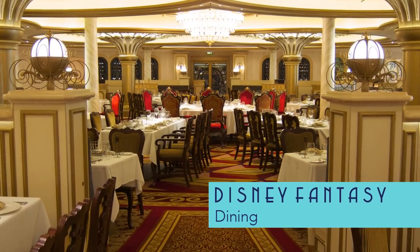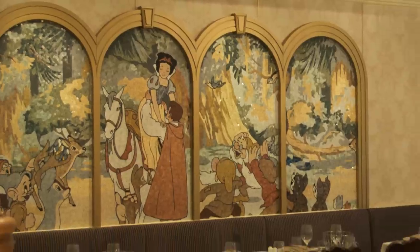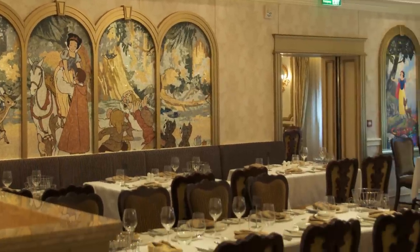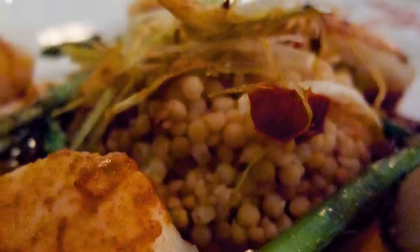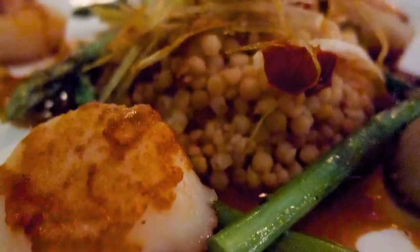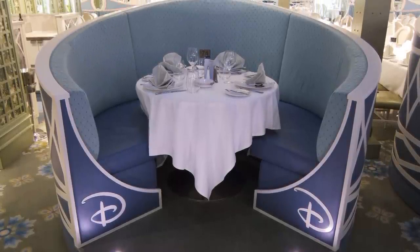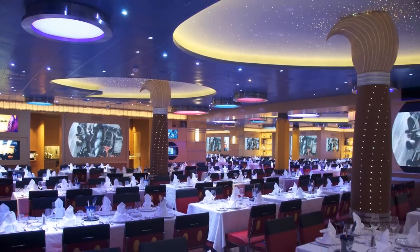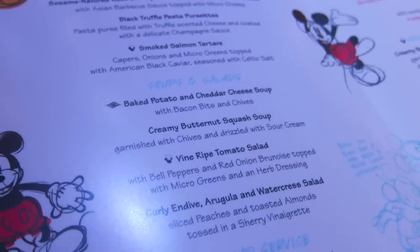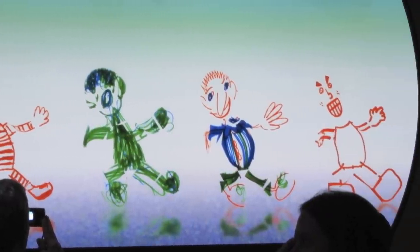Families can join together again for meals at venues such as Royal Court, to enjoy beautifully presented dishes. The decor at Royal Court is based on the Disney Princesses and includes exquisite mosaics. One of the other rotational dining rooms is Enchanted Garden, modeled after Versailles and offering nicely plated dishes, with some tables set in finely detailed alcoves. Animator's Palette is the most colorful and decorated restaurant on board, where menus offer something for everyone's tastes — and you get to watch your own drawings come to life on screen.